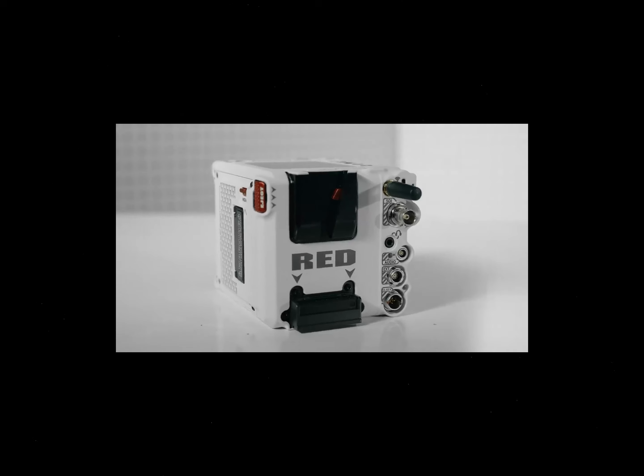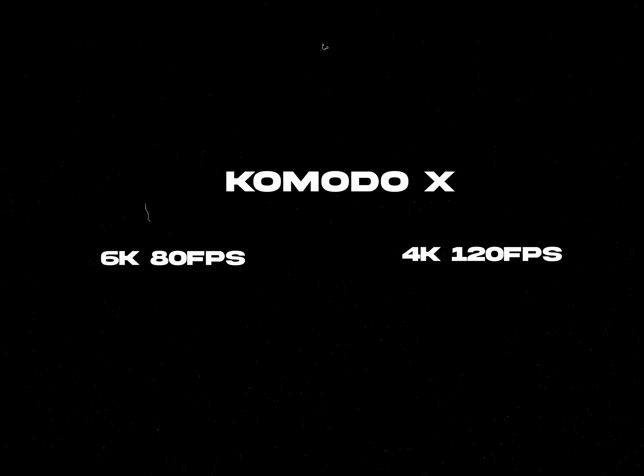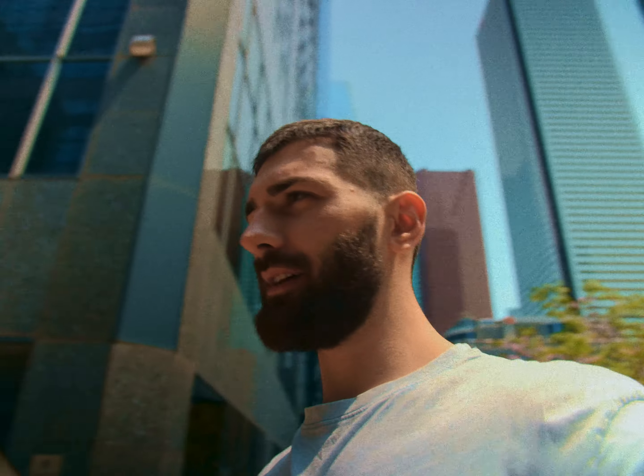I think that new camera is much more interesting because it has more variety in frame rates — 6K at 80fps, 4K at 120fps — and that's good. I think the Red Komodo X is a good investment, and in the future I need to decide what I want to buy for my personal use: the Red Komodo or the Red Komodo X.